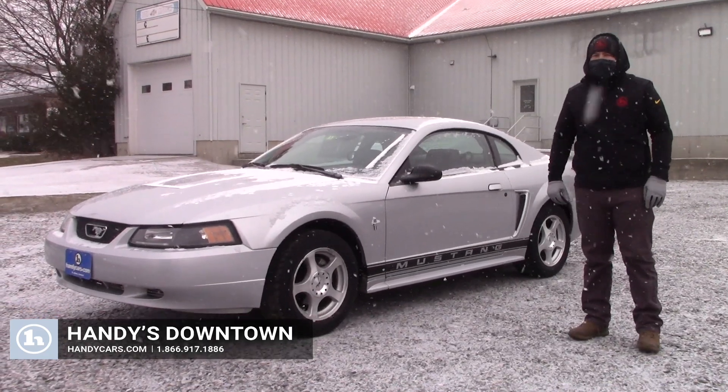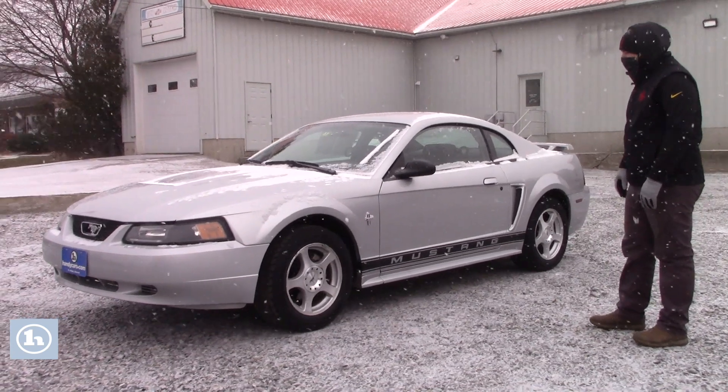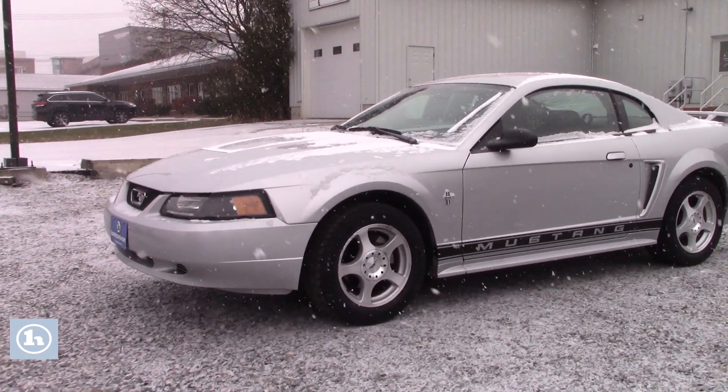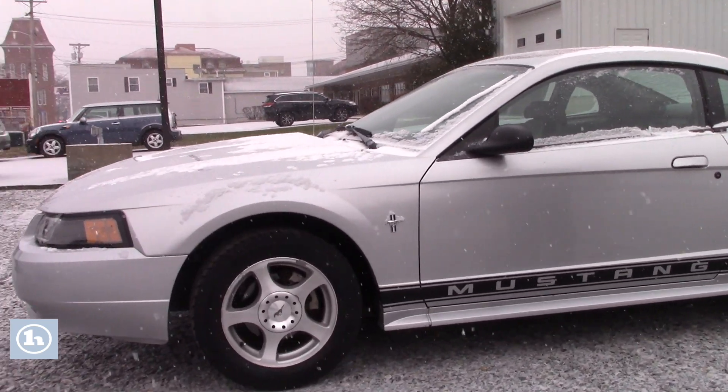Hey Michael, Sam from Handy Downtown here. Thanks for showing interest in this 2003 Ford Mustang. This is a really clean car, especially for a 2003. It only has 76,000 miles on it. You really don't see a lot of cosmetic damage.